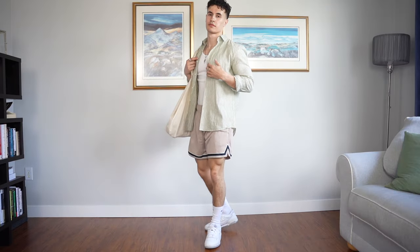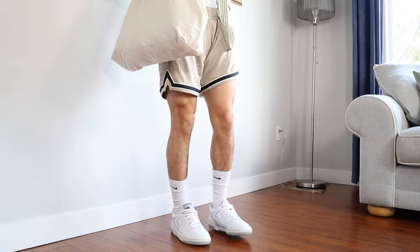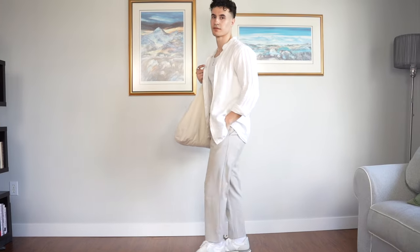It's got amazing breathability, it's light, and it's definitely in style right now. For the shoes I'm wearing the New Balance 550s in white and gray.